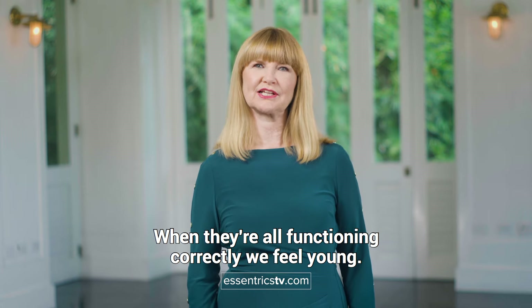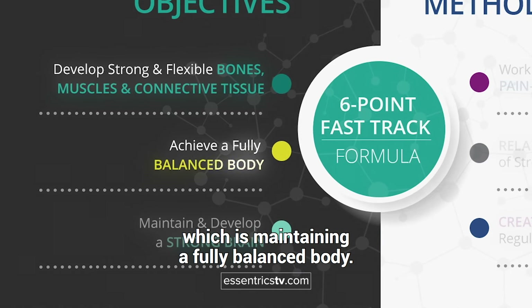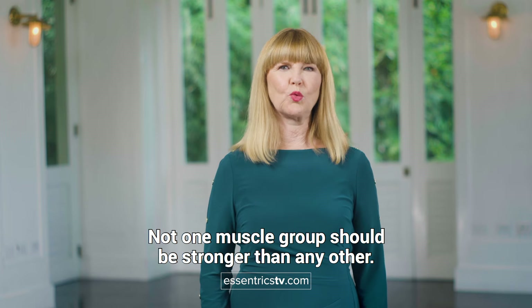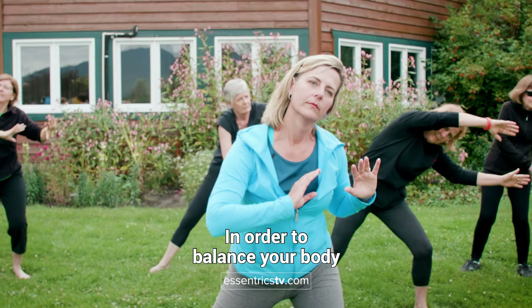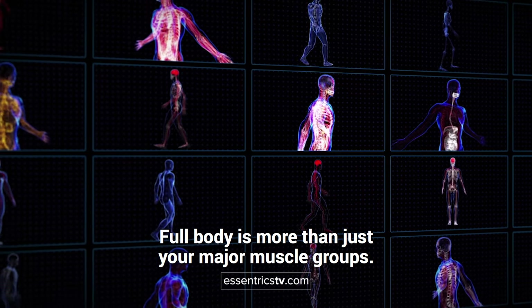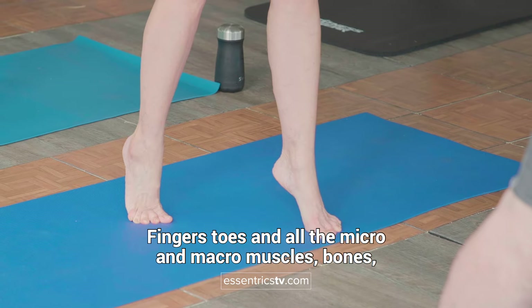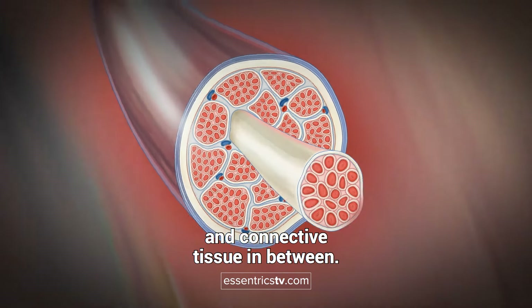When they're all functioning correctly, we feel young. This brings me to the second objective, which is maintaining a fully balanced body. A balanced body means that every part of the body must work in harmony with every other part — not one muscle group should be stronger than any other. In order to balance your body, you have to do a full body exercise program that includes every single component of our biological makeup: fingers, toes, and all the micro and macro muscles, bones and connective tissue in between.